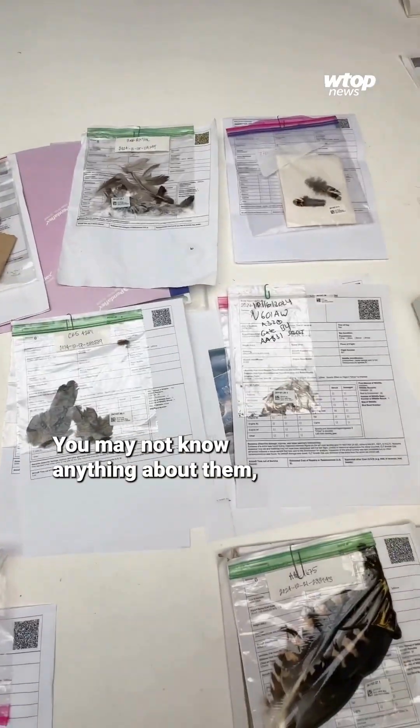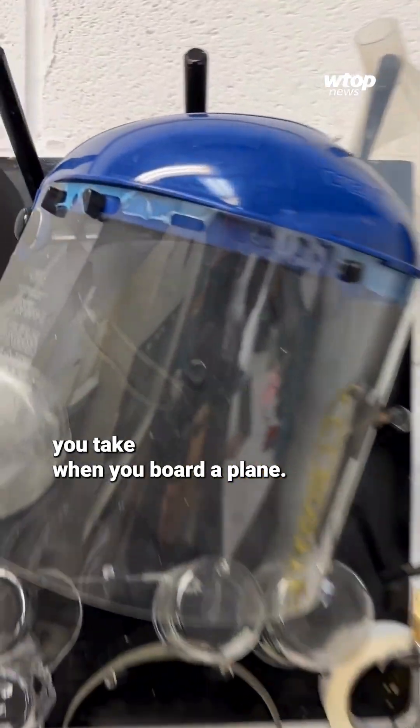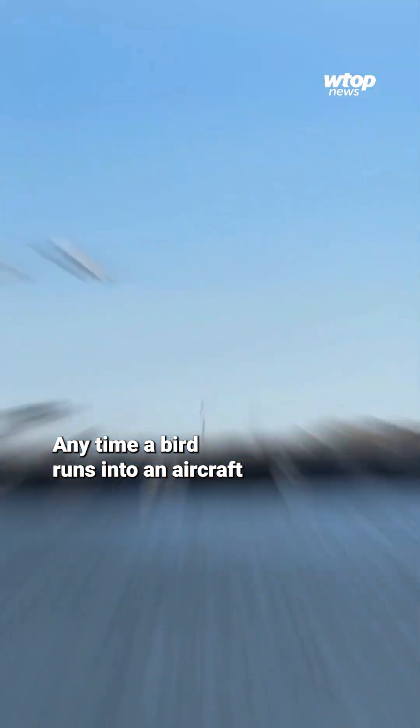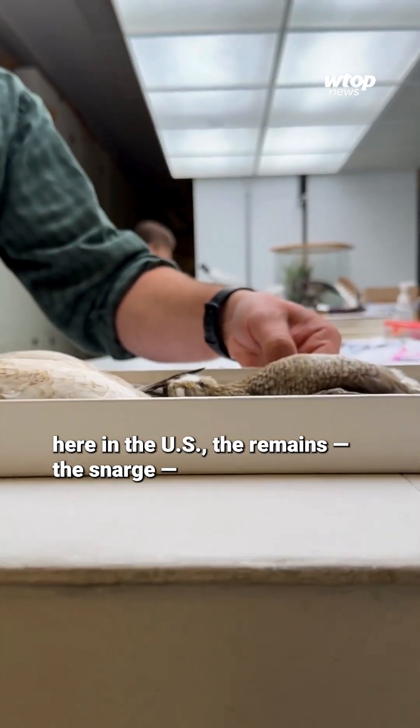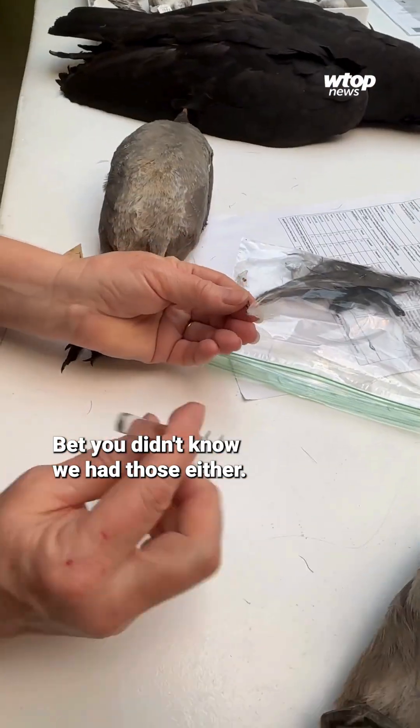You may not know anything about them, but their research is present in just about every trip you take when you board a plane. Anytime a bird runs into an aircraft here in the U.S., the remains — the snarch — are sent here by airport biologists. Bet you didn't know we had those either.